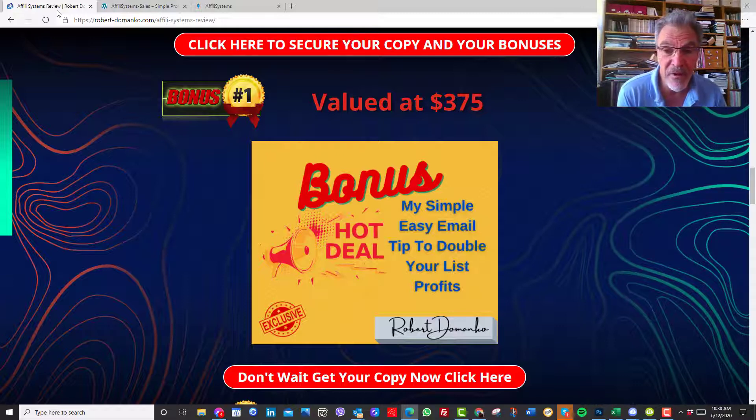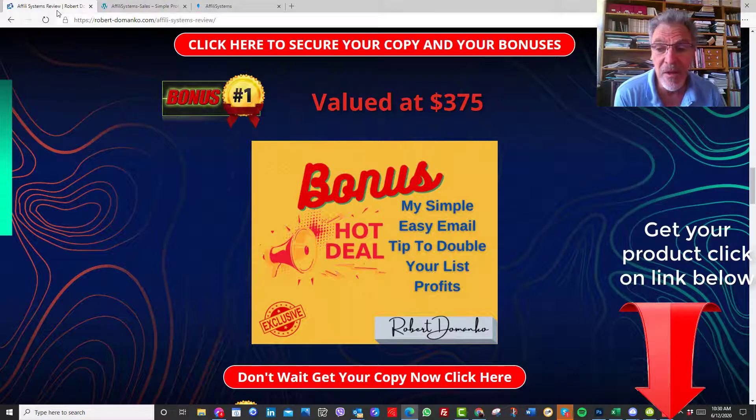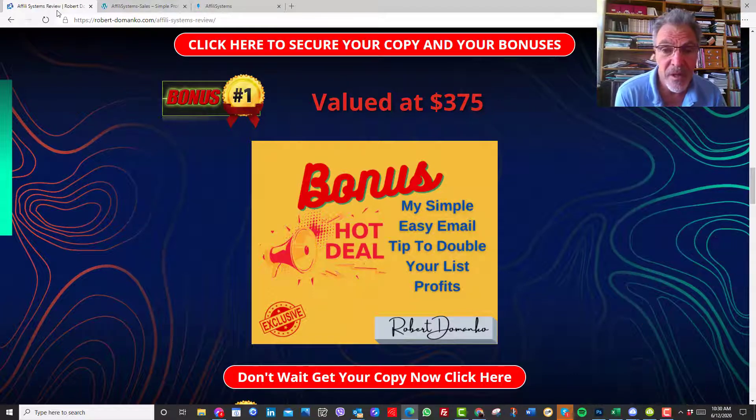You'll be really surprised — it's great value. You're going to get this for free if you click on the link below and purchase a product. So watch out for it. It's a great product, I believe, and this is the way I've tripled and quadrupled my income from my list.